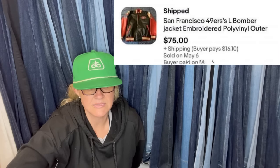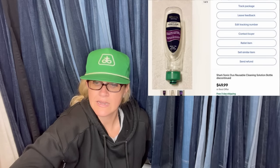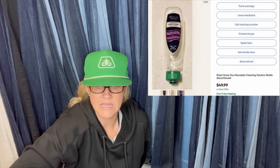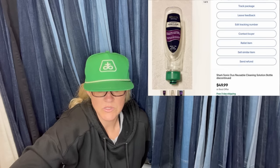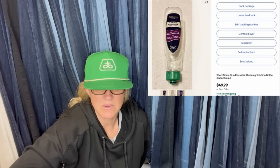Some nice bolos in this video — thank you all so much for sharing. If you're a Bolo Buddies YouTube channel member and would like to join, there's a link below. Level two gets the shoutout for your eBay store or YouTube channel. Got a machine and two bottles for free — donated the machine to avoid shipping. Sold both bottles separately at $50 each. It is a Shark Sonic Duo Reusable Cleaning Solution Bottle, discontinued.